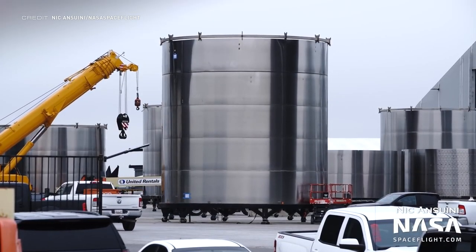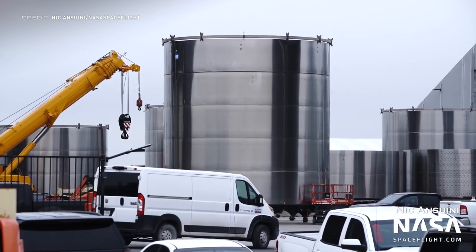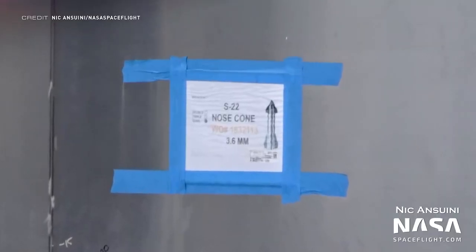This nosecone section for Ship 22 has been spotted, with an interesting note being the new thinner steel that is being used for these rings, which is just 3.6mm thick compared to the 3.96mm we've been seeing for a while.